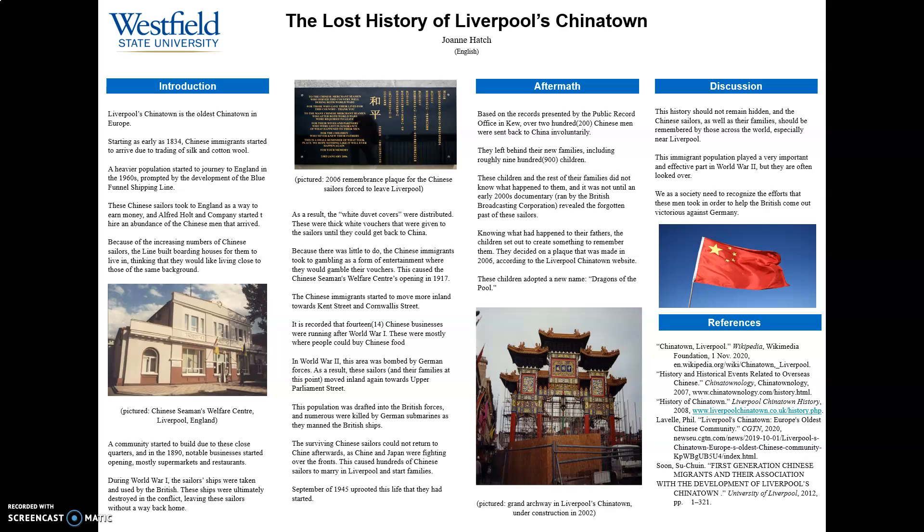The famous arch was erected in 2000. This is the landmark of the Liverpool Chinatown, and tourists go to see it in huge groups very often. Most people remember this part of Liverpool's Chinatown, but the history surrounding the Second World War often goes unrecognized. It is important that we acknowledge the history behind such a historic place. We must look under the surface of this Chinatown's history and see that there is more than a simple immigration story.